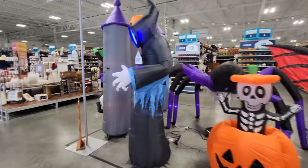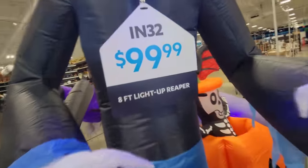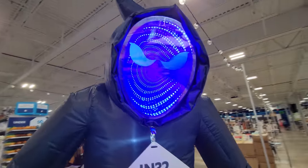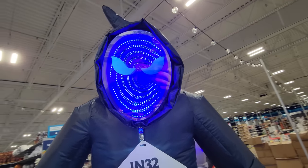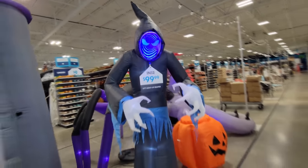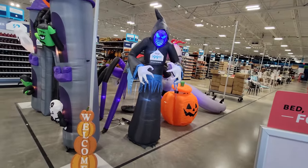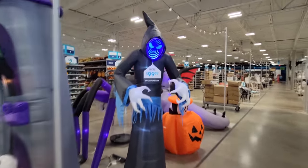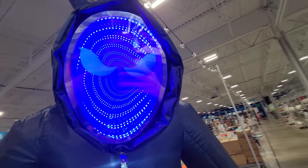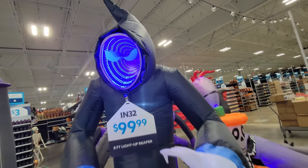All right, let's go around the corner and look at this guy — the eight-foot light-up reaper. Wait till you see his face. Look at that — holy crap, how cool is that? It's like an infinity face. Let me back up so you can see how cool he looks. He's eight feet tall, only $99, and that face totally sells me. That is so cool — oh my gosh, that's the best ever.